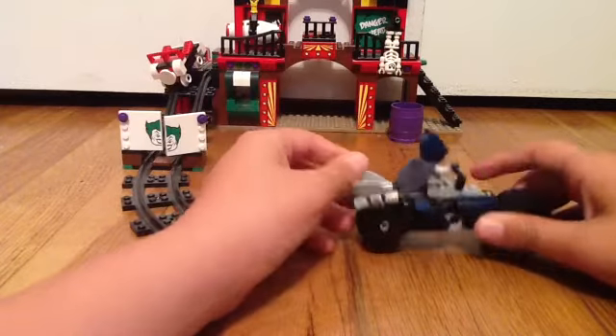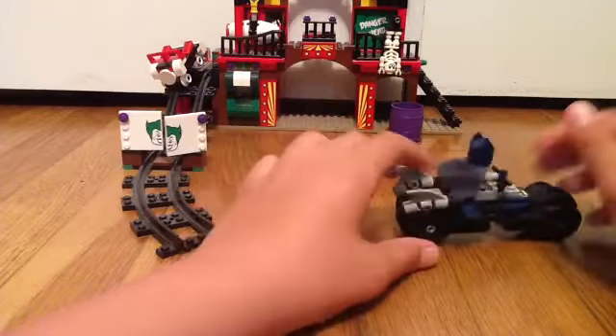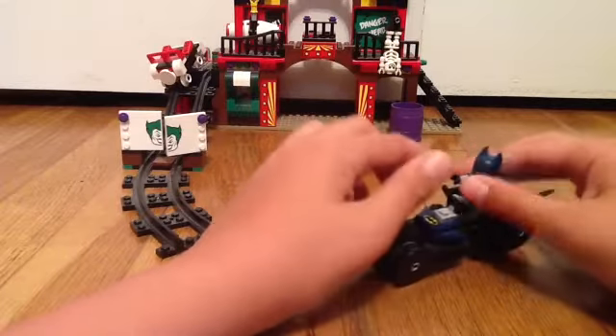Nothing much with this — it's just easier to move around than the bigger vehicles. There's also one similar to this in the Bat-Cave, or another Bat-Cycle. So now we're actually going to move on to the set.